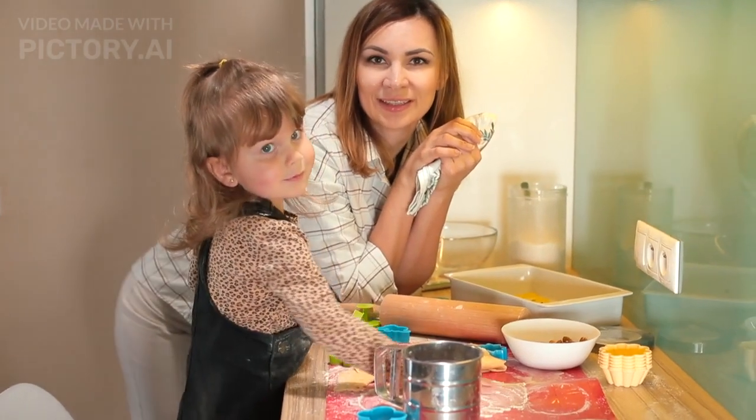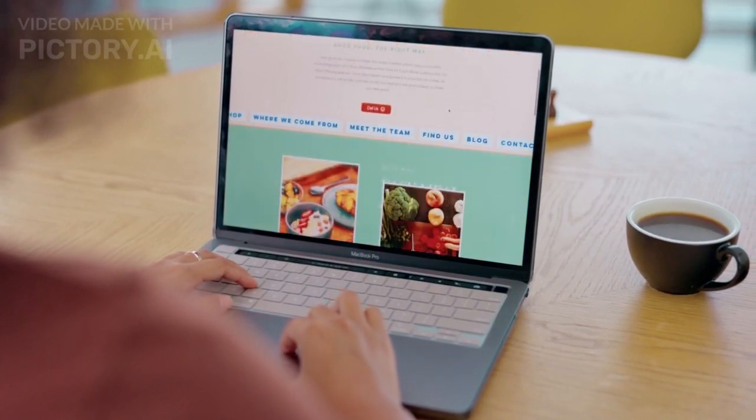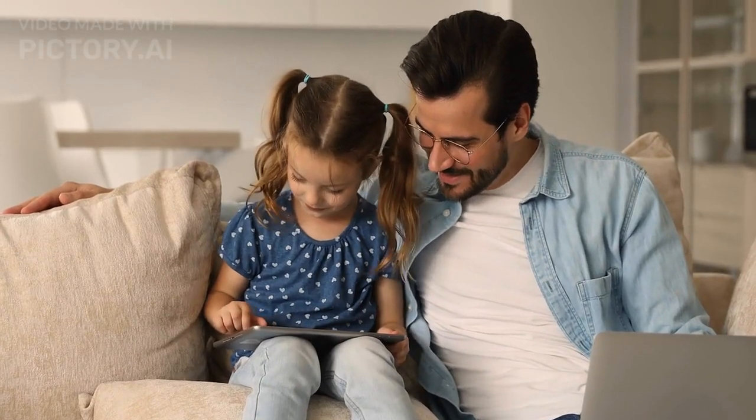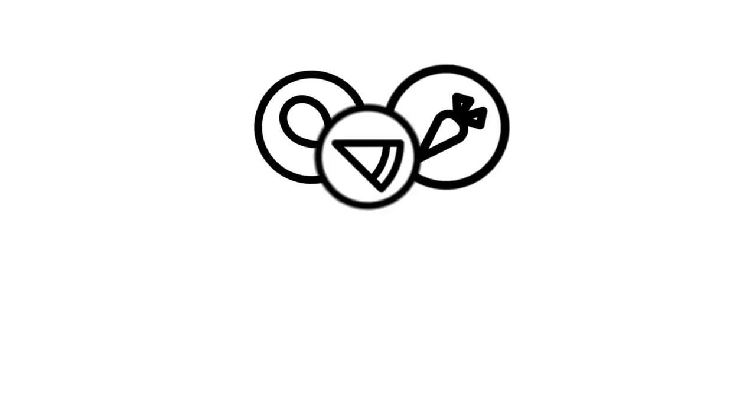Hey there, foodies! Welcome back to Hi Tech, your go-to source for all things food and tech. Today, we've got something that's sure to tickle your taste buds and tech cravings. Zomato, the food delivery and restaurant discovery platform, has just unveiled its newest innovation — the AI Buddy for foodies.